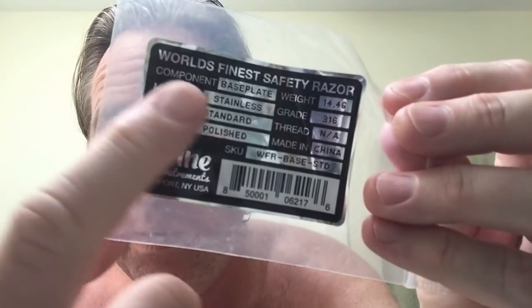I'm about to shave with the World's Finest Safety Razor — it says so right here. I was sent this beautiful World's Finest Safety Razor by Fine Accoutrements, and it's based on a 1930s Gillette new model.